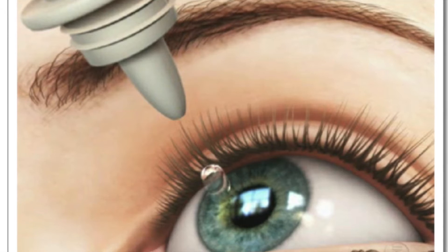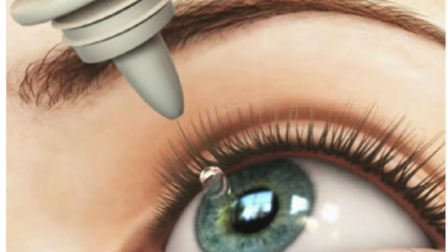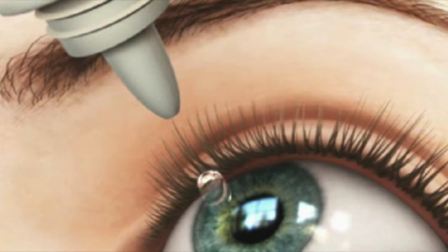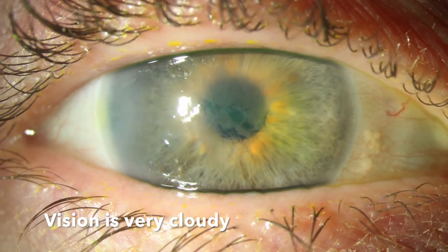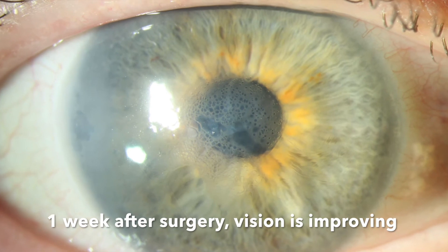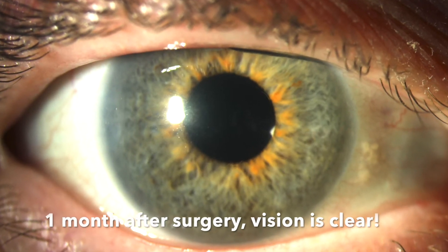After surgery, you will need to use drops to prevent infection, inflammation, and to stimulate the migration of endothelial cells to the center. Initially, the cornea is swollen and the vision is very cloudy, but progressively as the cells migrate, the cornea clears over the following 3 to 6 weeks.